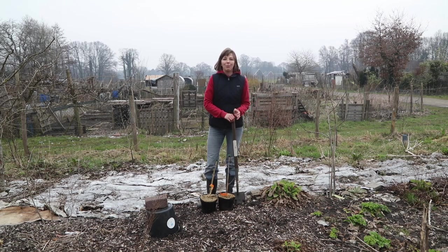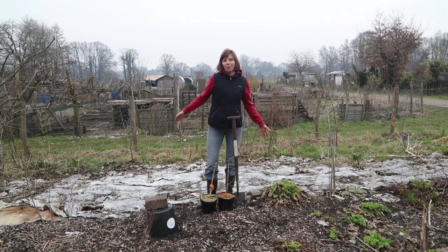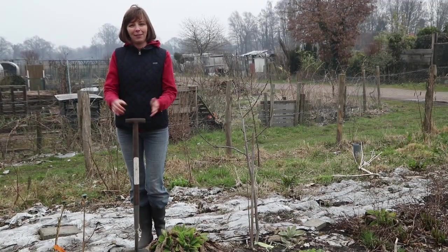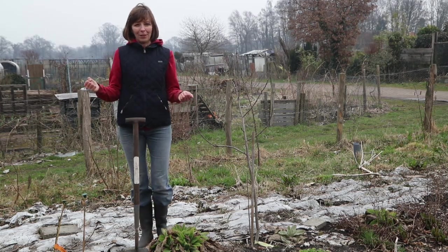They're not growing that much yet because it's been so cold, so I will show you later in the season when they have grown more. Then there's the strip behind me that had been covered with cardboard last year.